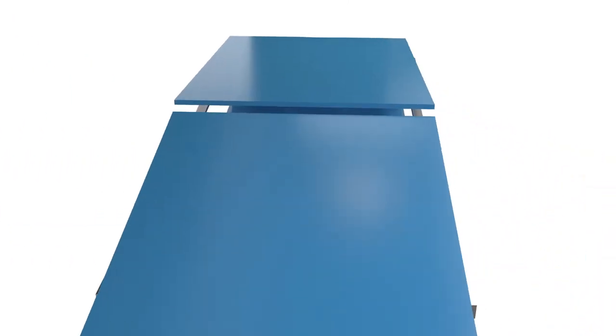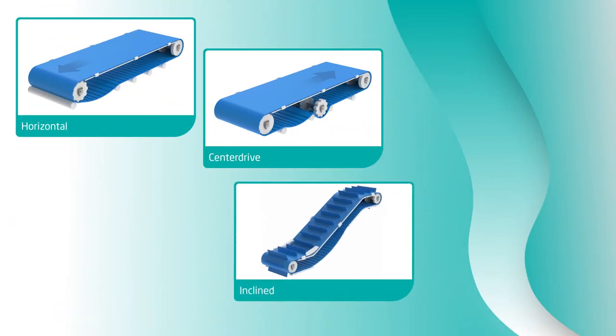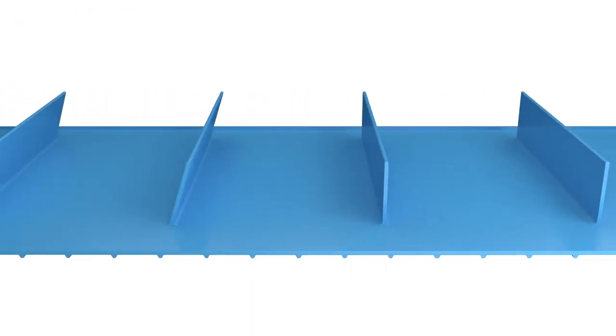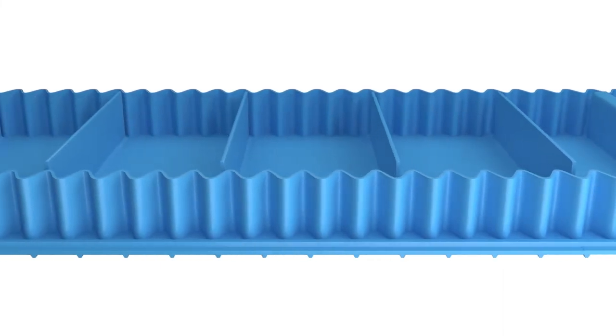Hygiene Pro belts can be used in various conveyor designs — horizontal, center drive, inclined or troughed — and can be fabricated with straight cleats, ankle cleats, scooped cleats, sidewalls and v-guides.